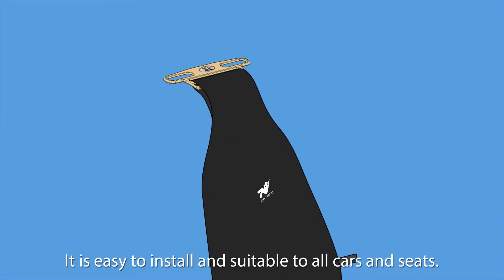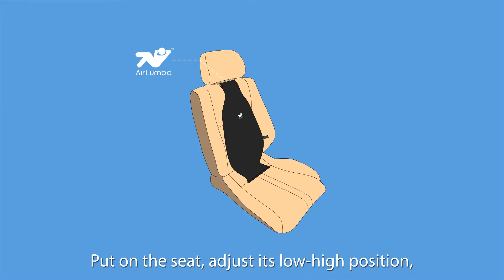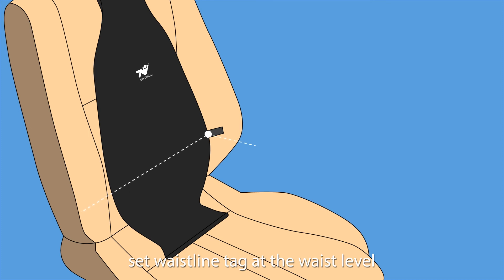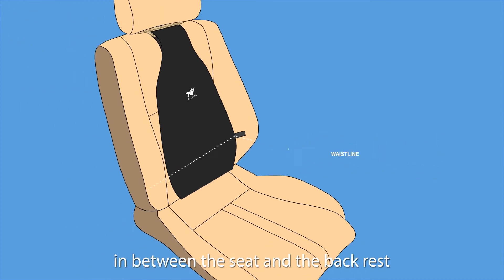It is easy to install and suitable for all cars and seats. Put it on the seat, adjust its low-high position, set the waistline tag at the waist level, and put the bottom ends tightly in between the seat and the backrest.